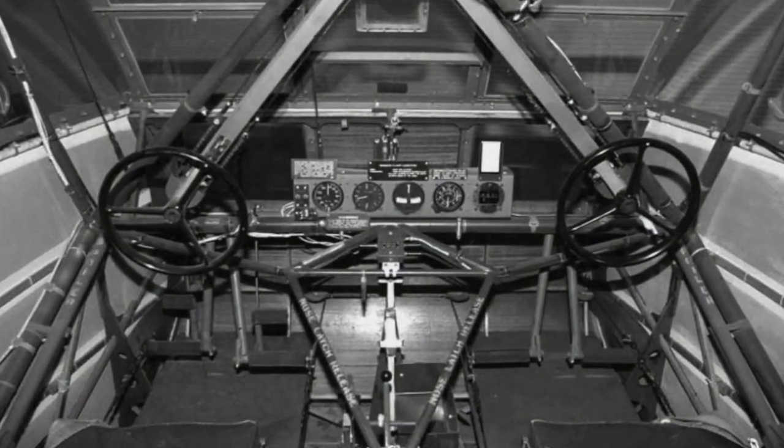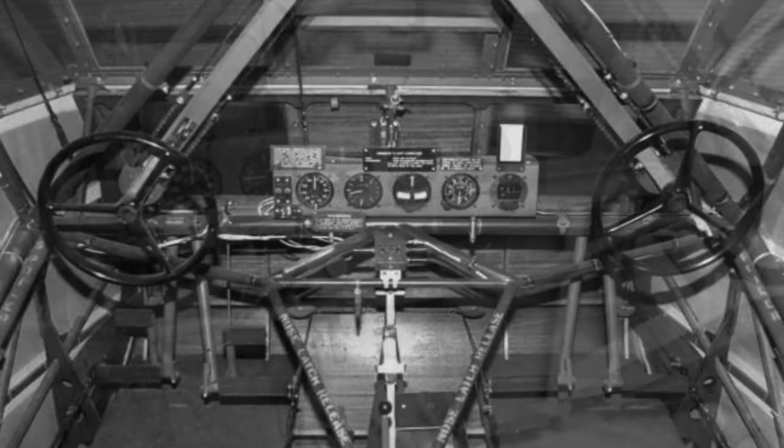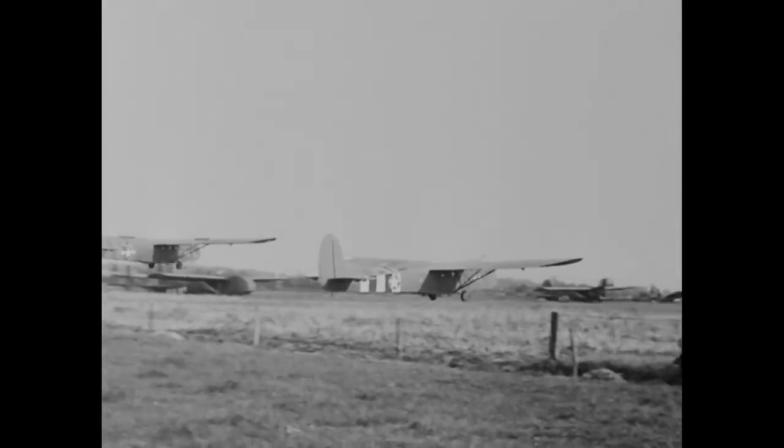There were only a few instruments on these gliders. All of these instruments had originally been manufactured for use in powered airplanes, where engine vibrations would keep the indicator needles from sticking. The glider pilots, flying their vibration-less aircraft, frequently tapped all the indicators to be sure they were giving correct readings. No wonder they didn't trust their instruments.